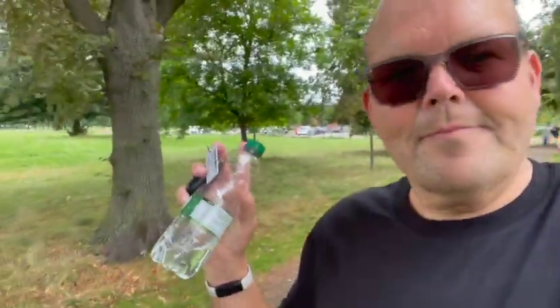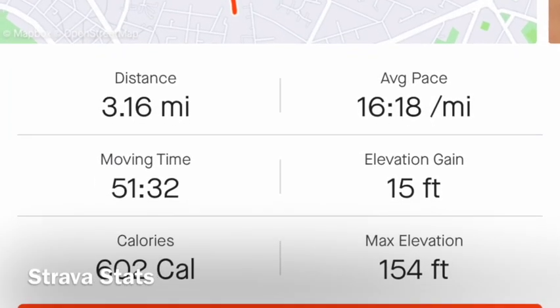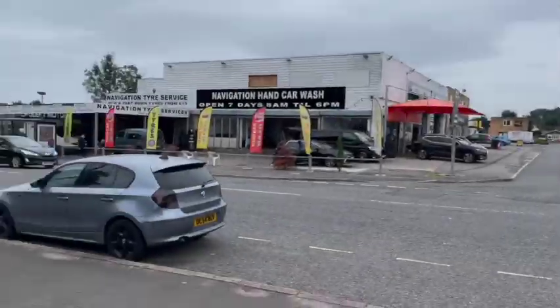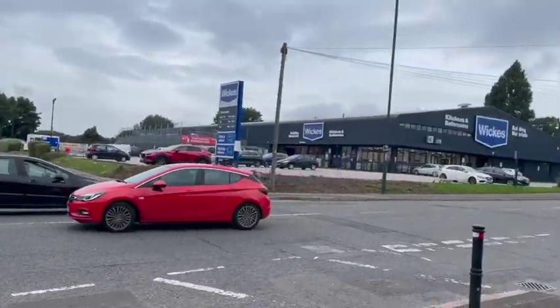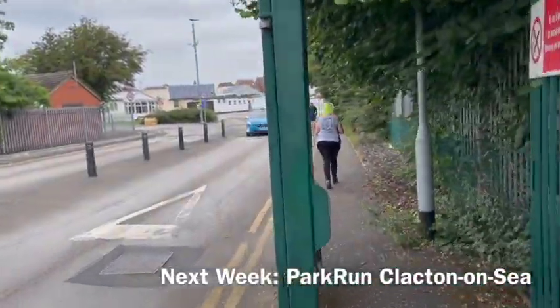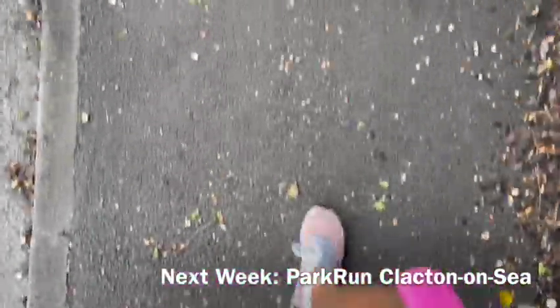If you come along, remember to register if it's your first time, print off your barcode, and don't park in the Alverston car park — the marshals have been saying there are issues with that. Park opposite Wickes at Derby Homes — it's a free car park. We've walked back to the main road and opposite Wickes is the car park entrance here at Derby Homes.